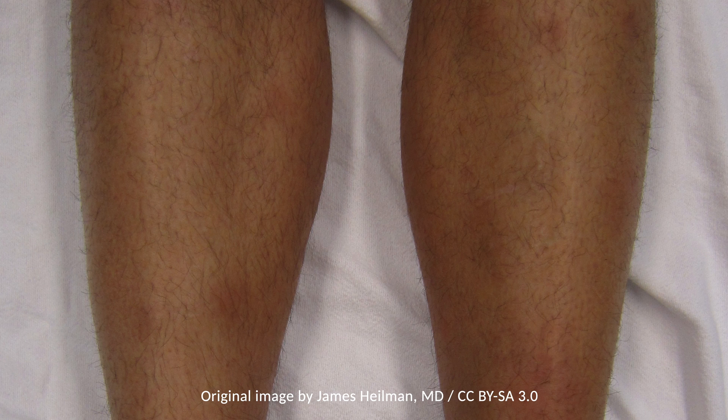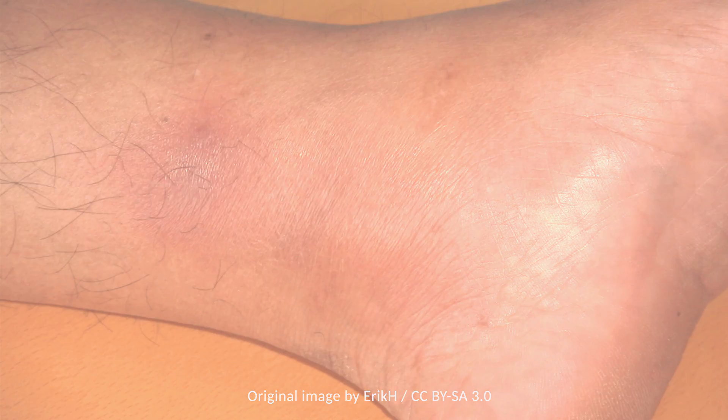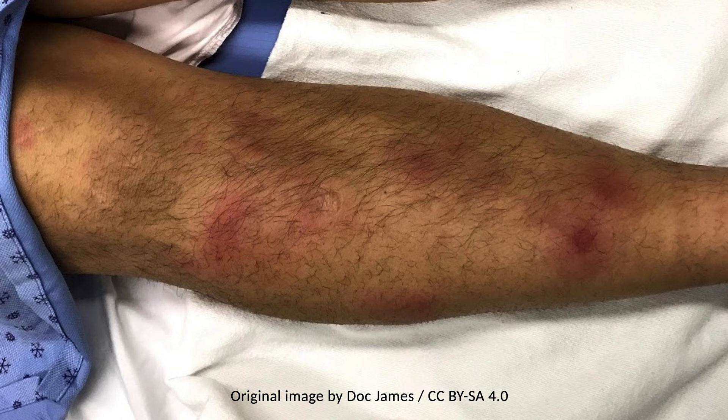It presents with erythematous tender nodules that are most commonly located over the shins bilaterally. The nodules are round, immobile, and do not ulcerate. They may be warm to touch and painful. New nodules may erupt over days to weeks.